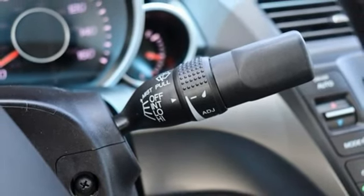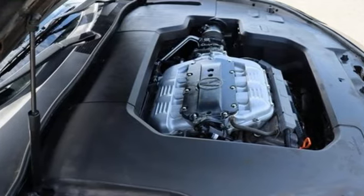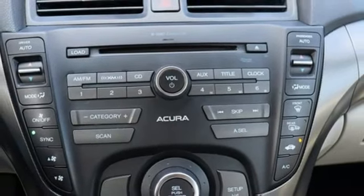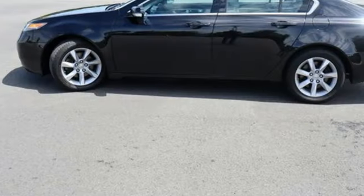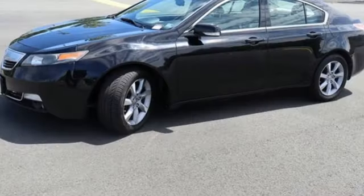Dual zone climate control, Bluetooth hands-free link, AM FM Sirius XM satellite radio, express open and close sliding and tilting sunroof, gas pressurized shocks, and Bluetooth wireless audio streaming.